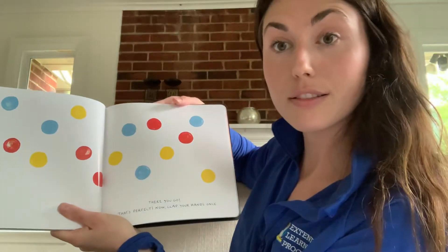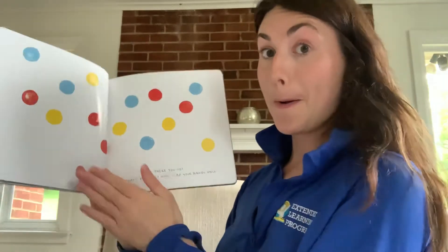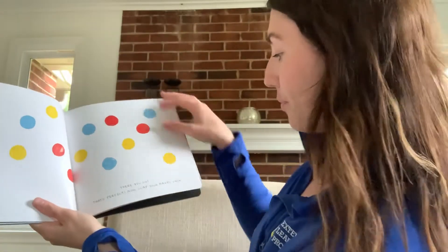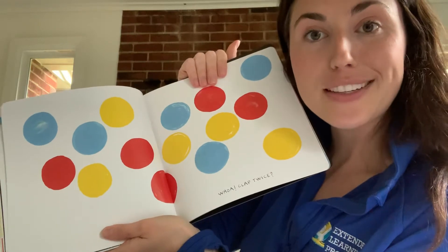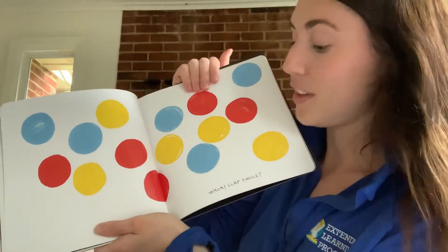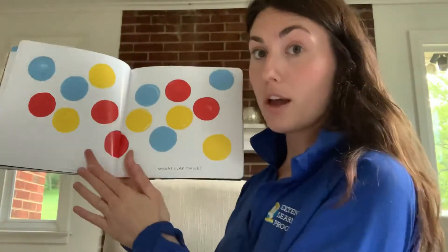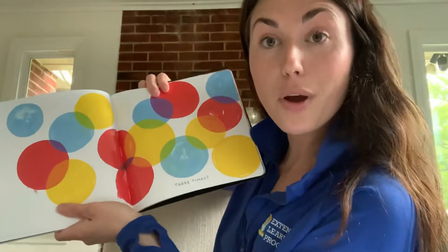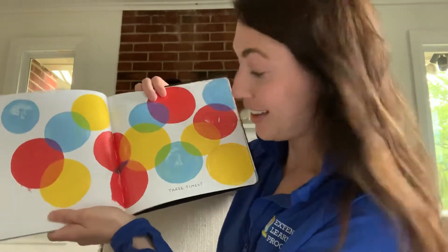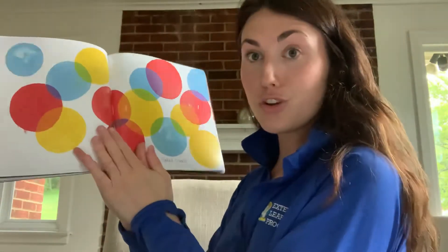Now clap your hands once. All right. I need you guys to clap because I've got my hands full. You ready? We're just going to clap once. Good job. See what happens. Whoa — what happened? They got bigger, didn't they? All right. Let's try one more time. It says clap twice. I need your help. Ready? One, two. What happened? Did they get smaller or bigger? They got bigger. It says let's clap three times. You ready? You've got to clap hard. One, two, three.